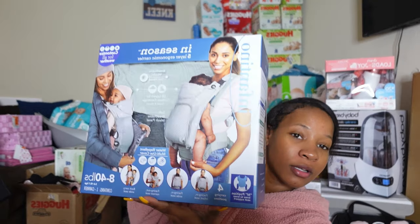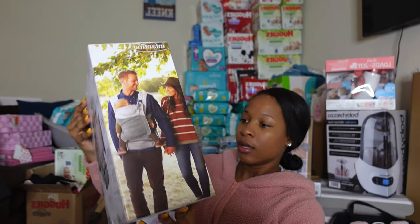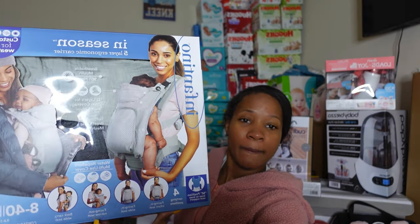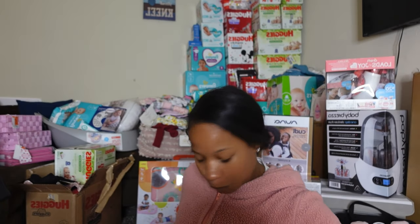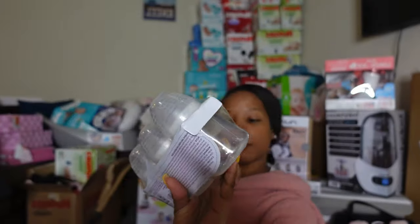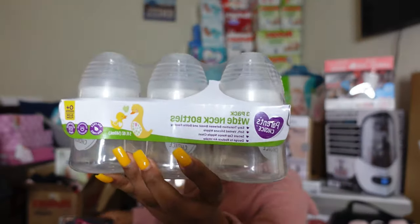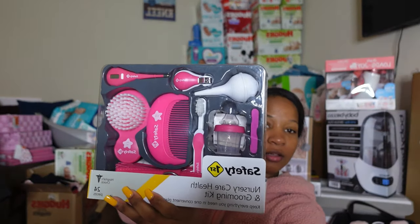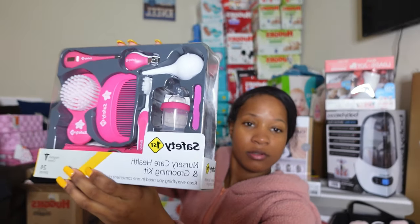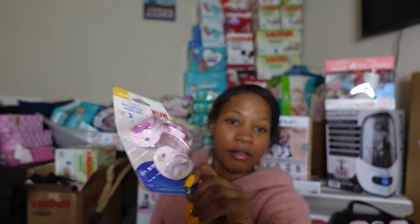My friend Tamara got me this baby carrier — I actually got three of these. She also got me these Parent's Choice bottles for zero-plus months, this Safety First kit — I have two of these as well — and some pacifiers for zero to six months. Thank you for that.